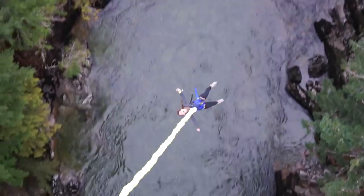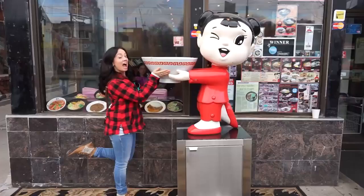Hey guys, today on the Edgy Veg I'm here with my friend Kristen from Hopscotch the Globe. She runs an awesome travel channel here on YouTube. Kristen travels the world and shares her experiences with viewers, also teaching tips and advice so people can travel. The awesome thing about Kristen is that she's vegetarian.